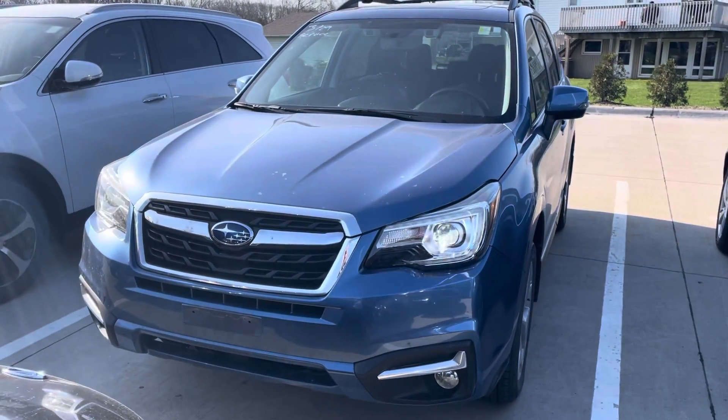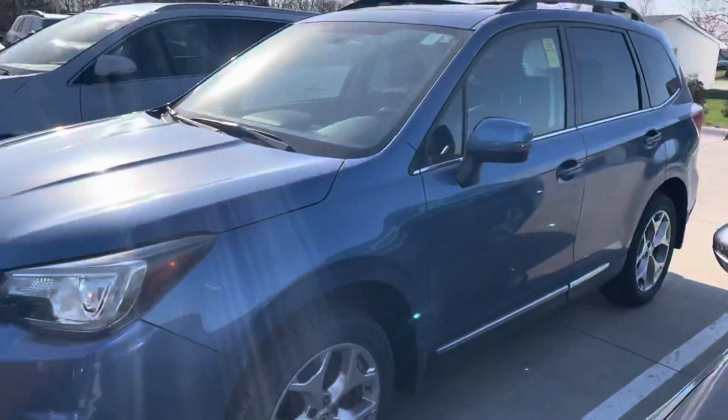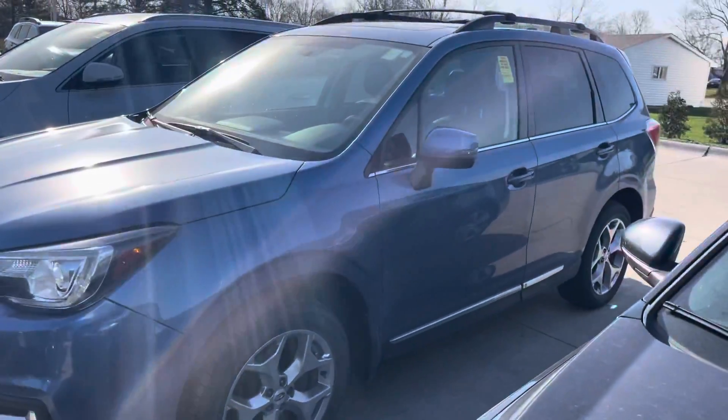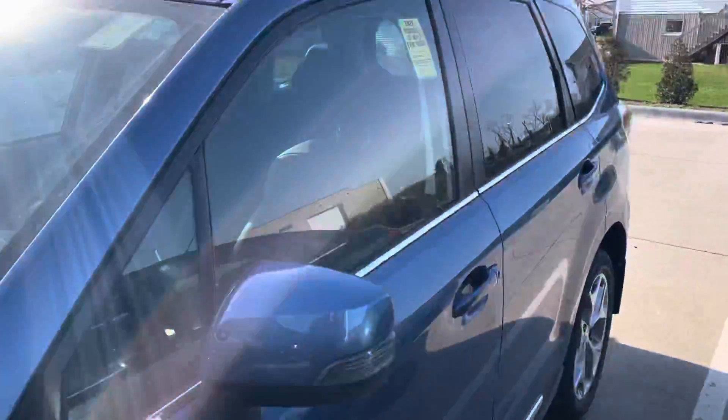This was just traded in to us earlier this week. It's currently waiting to go through our service inspection where it will be certified by Subaru, then it's off to our detail shop where it'll get all cleaned up and reconditioned for you. This is how it was on the trade-in.